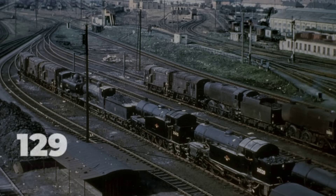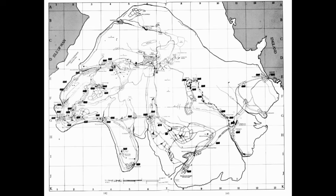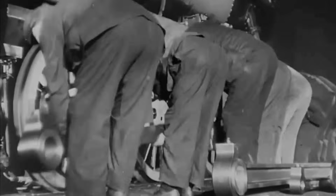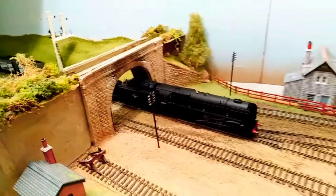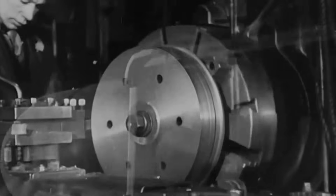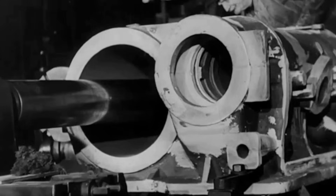Production of the Class 9F was anything but tentative. British Railways placed orders for 251 locomotives, a commitment that stretched the resources of two major works, Crewe in the north and Swindon in the west. Both facilities operated at full capacity, turning out engines in parallel to meet the demands of a network still dependent on heavy mineral traffic. The scale of this undertaking was impossible to ignore — each locomotive required thousands of hours of skilled labor and tons of steel.